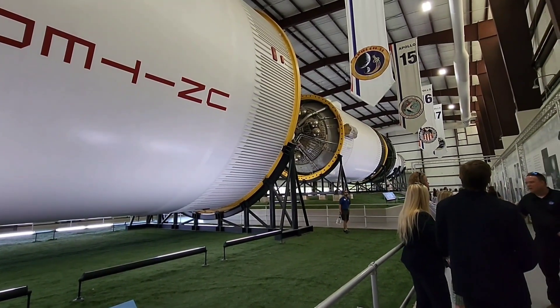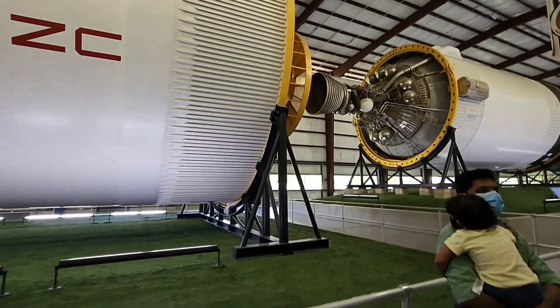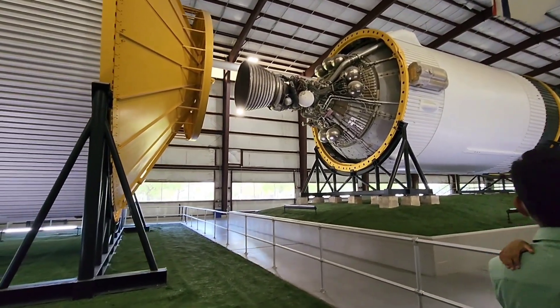There are two types: the command module and lunar modules. That is the lunar module. It's about 15 meters. It's about 16 meters.